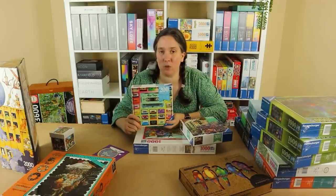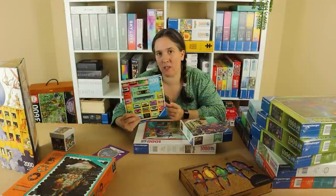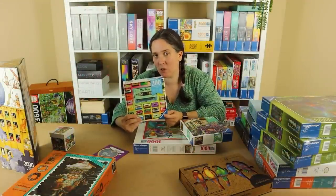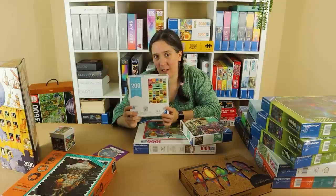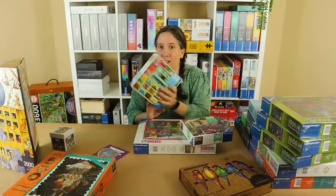My next Puzzle Moment is 200 pieces, called Mix Tape. It's got loads of old vintage cassette tapes — quite nostalgic. There's also a lovely gradient going on in the background. One thing that threw me, though, is that these boxes are square and it doesn't show the whole image on the front. I was about halfway through the puzzle before I realised the full image is on the back and it's actually a rectangular puzzle, not square.